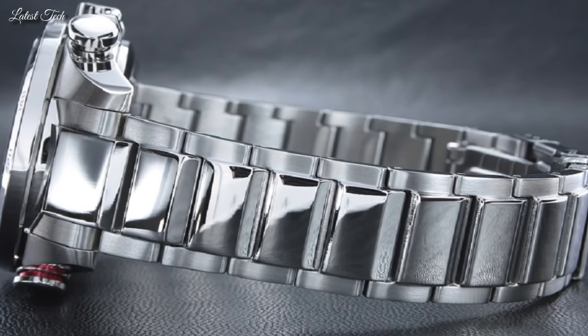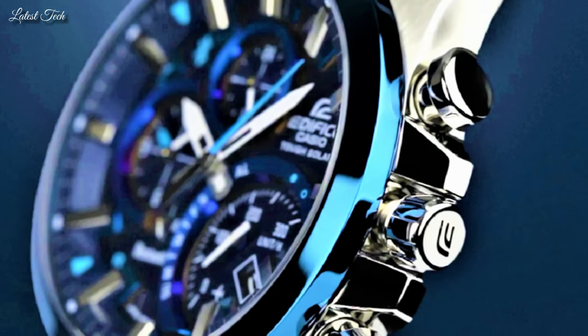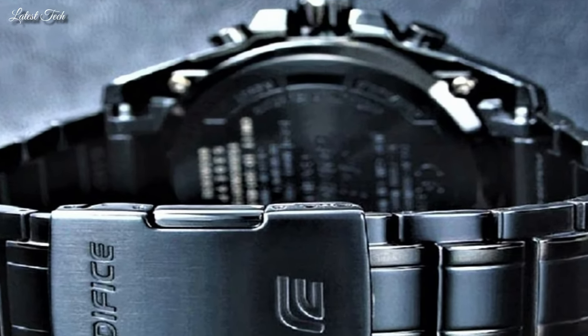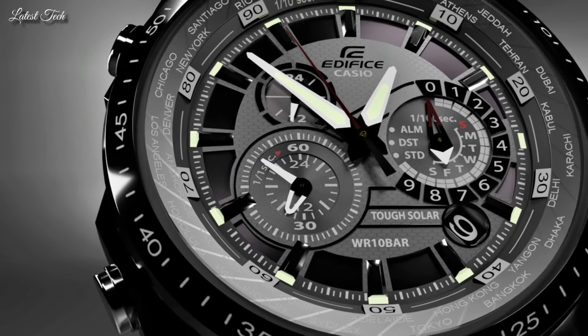Hello everyone! Today, I am going to show you the top best Casio Edifice watches of 2024 based on specifications. Please subscribe to my channel for more videos and press the bell icon button for my new video's notifications.